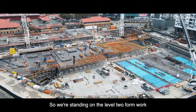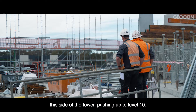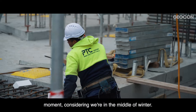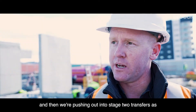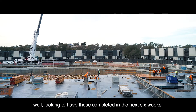We're standing on the level 2 formwork deck, looking at pouring this by the end of the week, which puts us into the typical slabs on this side of the tower pushing up to level 10. We've got good subbies down here, about 150 guys on site, all happy at the moment considering we're in the middle of winter. We poured the transfer slabs on building D, which is the critical path, and we're pushing out into stage 2 transfers as well, looking to have those completed in the next six weeks.